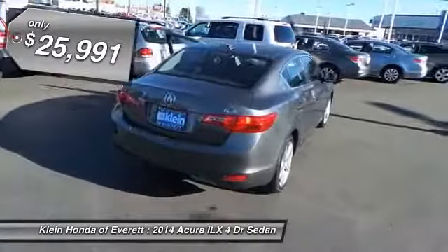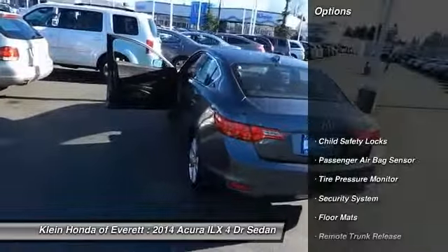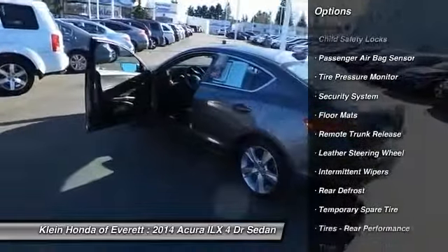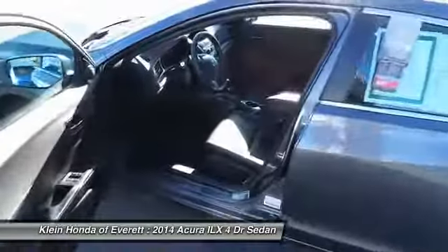Anti-lock braking system, front-wheel drive, air conditioning front, power steering, driver airbag, adjustable steering wheel, aluminum wheels, four-wheel disc brakes, cruise control, floor mats. Take this vehicle for a spin and see why so many shoppers are now proud owners.